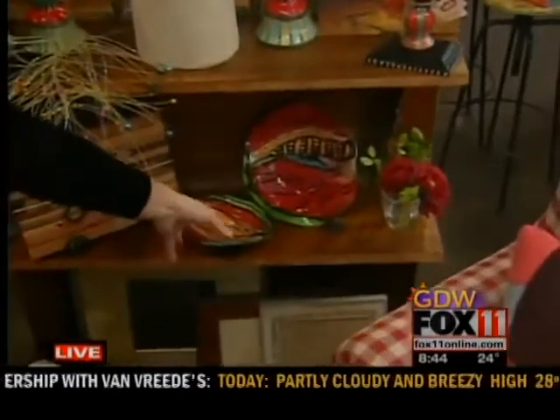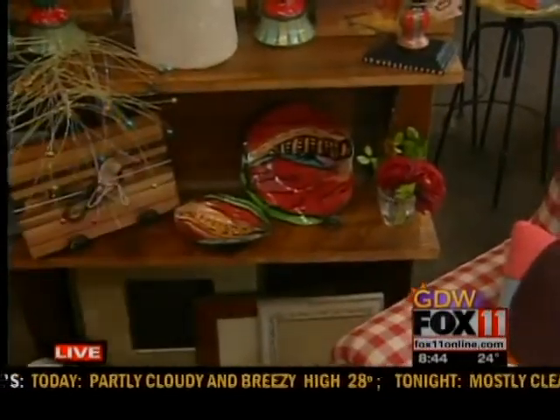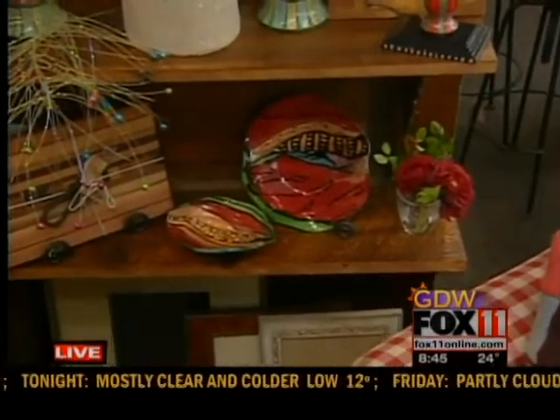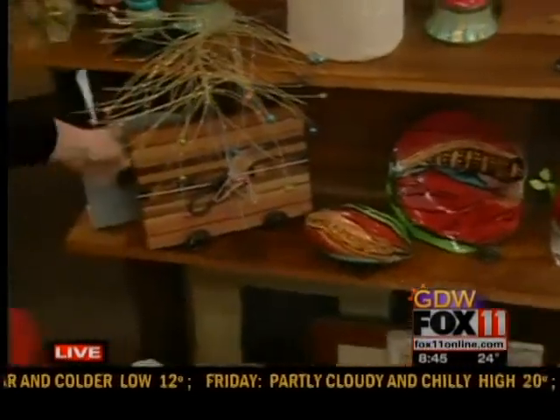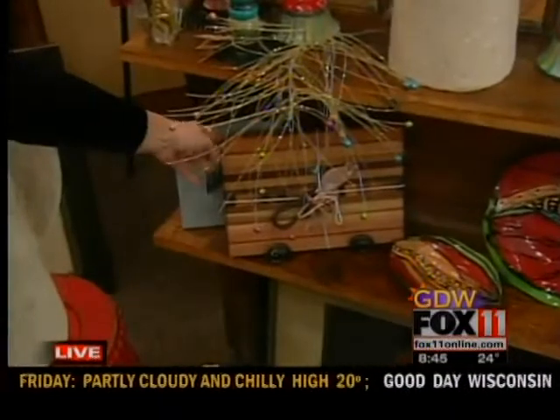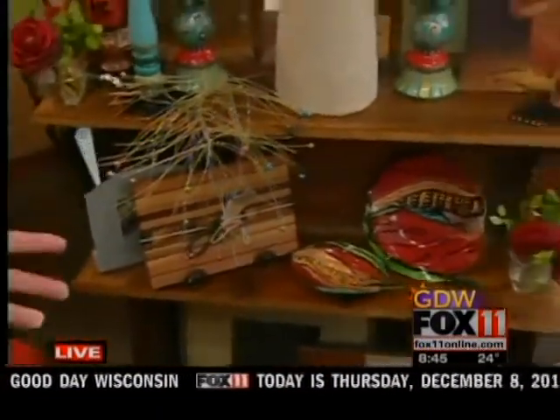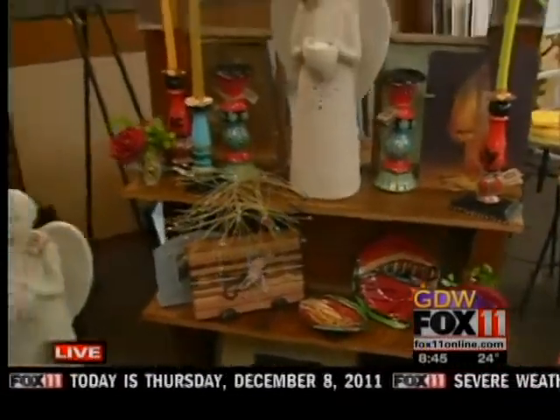For pottery, we have several local potters. This is Mickalene Urban Kraus — she has the really colorful pieces. We also have cutting boards by Tom Merkus that people have just been picking up, and they're fun — everyone's a different shape and a different size.